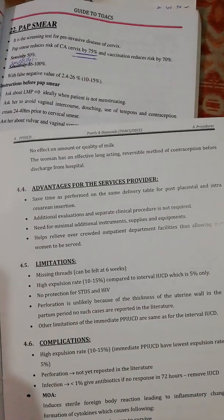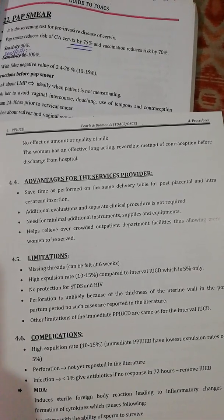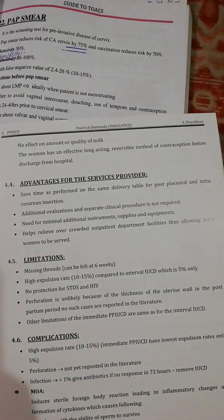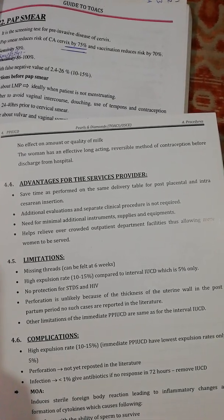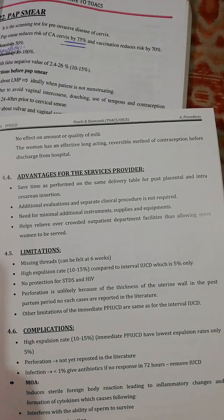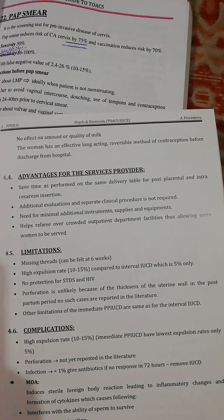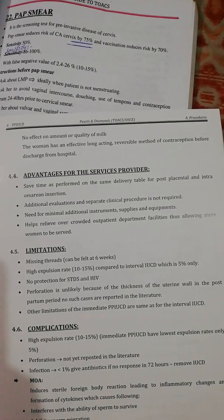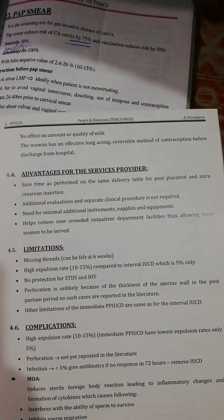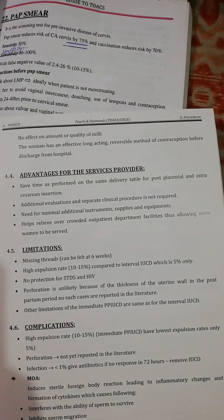Advantages for the service provider include: saves time as it is performed on the same delivery table for post-placental and intracesarean insertion; additional evaluation and separate clinical procedures are not required; minimal additional instruments, supplies, and equipment are needed; and it helps relieve overcrowded outpatient department facilities, allowing more women to be served.